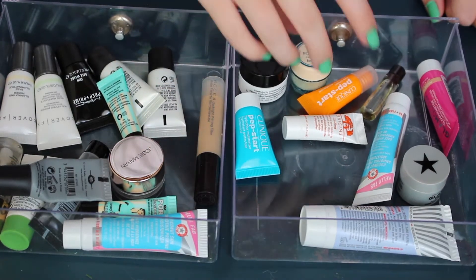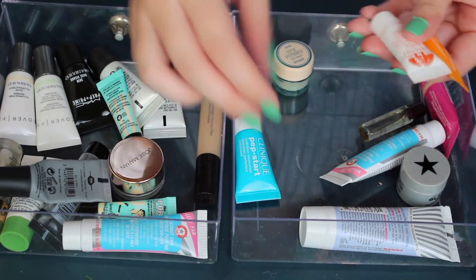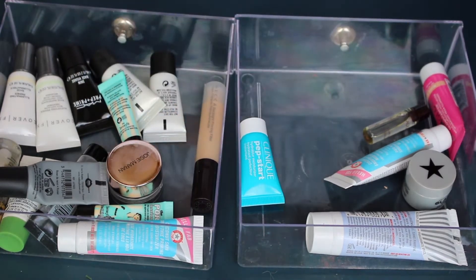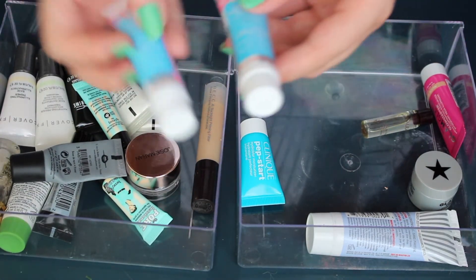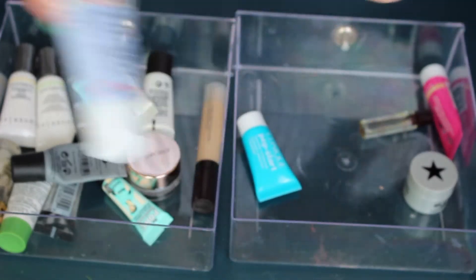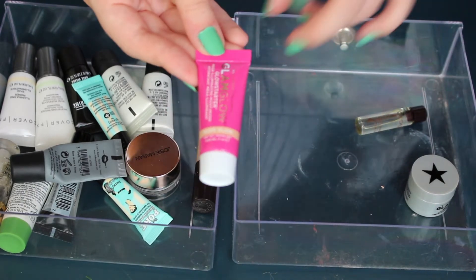I'll be keeping the Algenist Eye Cream — it's next in my eye cream rotation. I'm pretty much going to keep all my eye creams because I love to try different ones. We have the Clinique Pep Start, Origins Ginseng, and Benefit It's Potent samples — keeping all of those. I have two of the First Aid Beauty Coconut Skin Smoothie Priming Moisturizer, only need one, so I'm getting rid of one. Keeping the First Aid Beauty Ultra Repair Cream and the Clinique Pep Start Moisturizer.